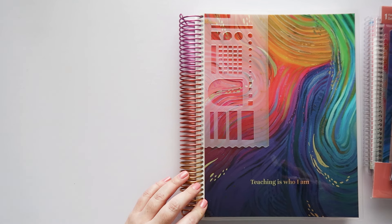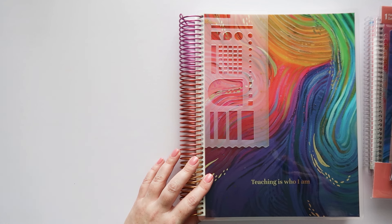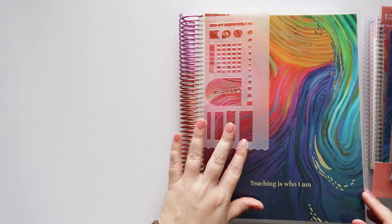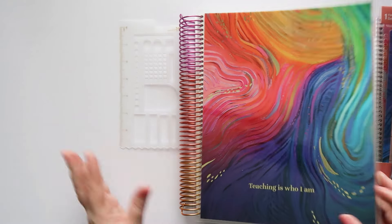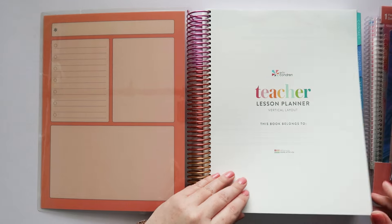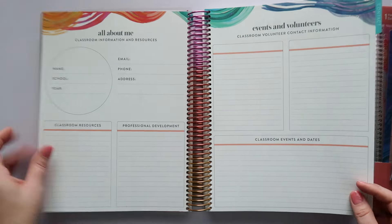You can get this with a July, August, or September start — it's a 12-month planner. I got a July start on this one. It does have the same new snap-in stencil ruler. This is such a big planner.